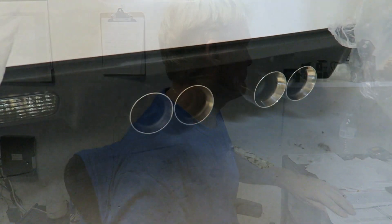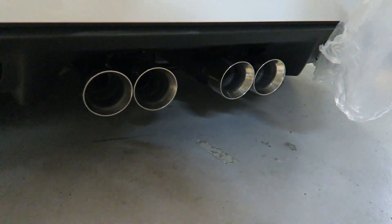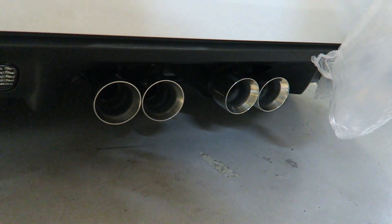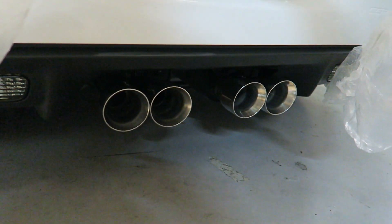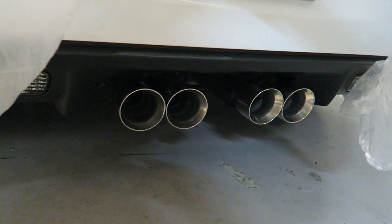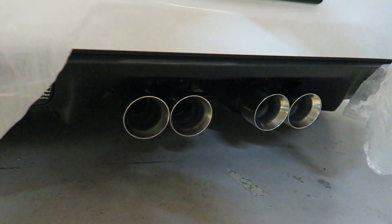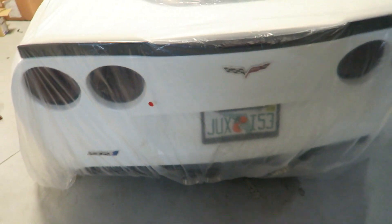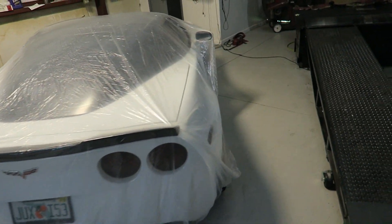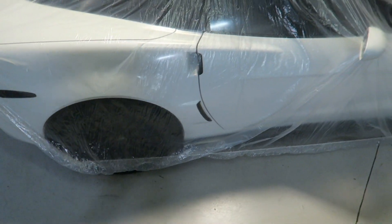The larger exhaust tips are doing really well — we've sold about four sets and I just got six more sets in, ready to go. Just like I showed you before: you cut your stock tips off, weld these on. They're already paired and lined up, which makes life much easier.